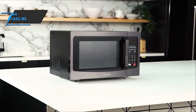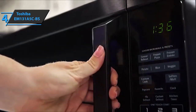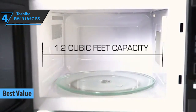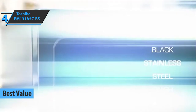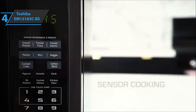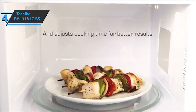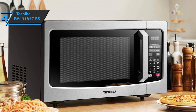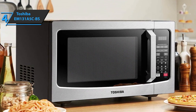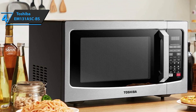Up next, we present to you the Toshiba EM131A5CBS, also known as the best value microwave oven on the market in 2022. With a smart sensor, this device brings the convenience of heating all the popular foods such as vegetables, potatoes and pizza. As a full-featured desktop microwave oven, the Toshiba EM131A5CBS is a top-notch device wrapped in a modern, premium design that helps to enhance the interior of your kitchen. It also has easy-to-use features that make everyday food preparation more enjoyable.